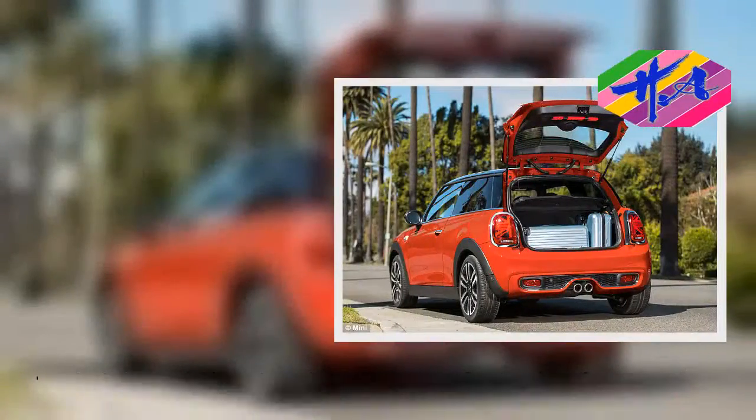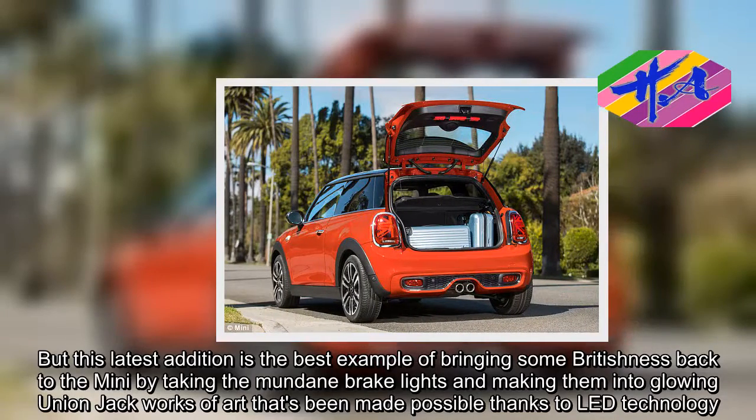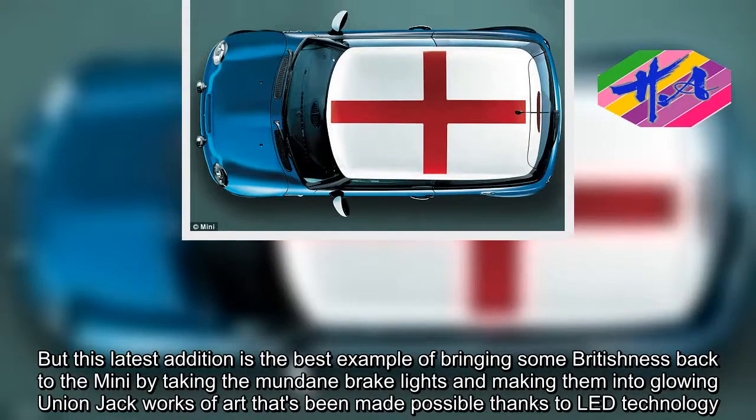But this latest edition is the best example of bringing some Britishness back to the MINI by taking the mundane brake lights and making them into glowing Union Jack works of art — that's been made possible thanks to LED technology.